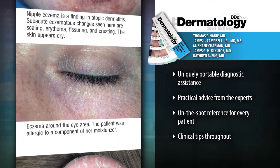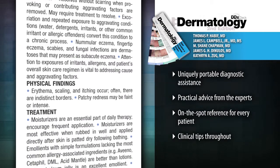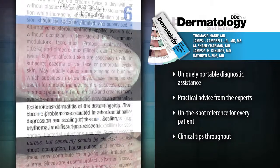Make accurate diagnoses, educate patients in the exam room, or prepare for the board review exam. Bound at one corner and small enough to fit in a pocket, this is the perfect reference for those on the front line of dermatological diagnosis.